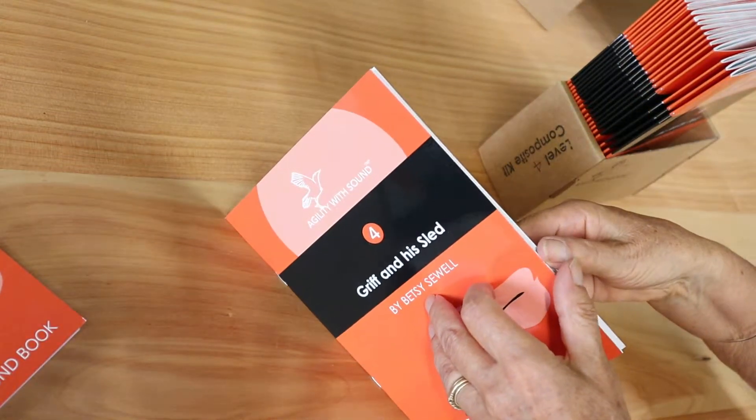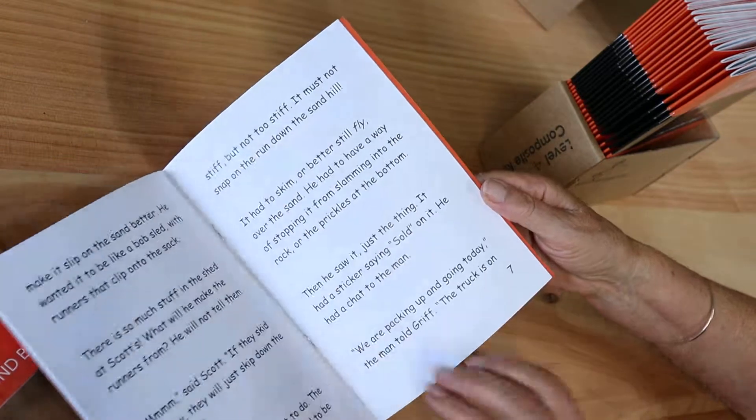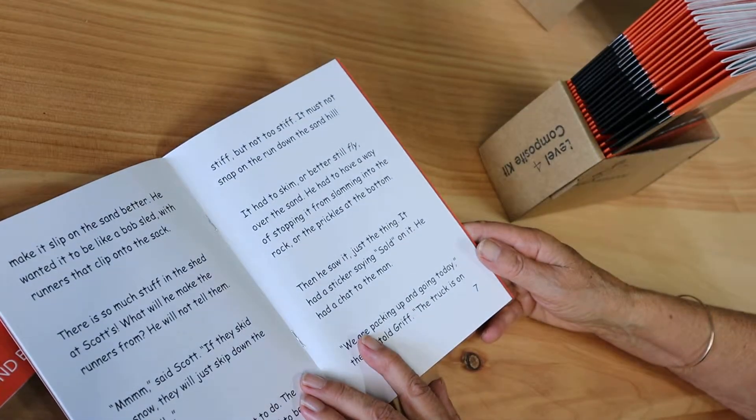This one uses the same words about a competition to produce the best sled for the sandhill.